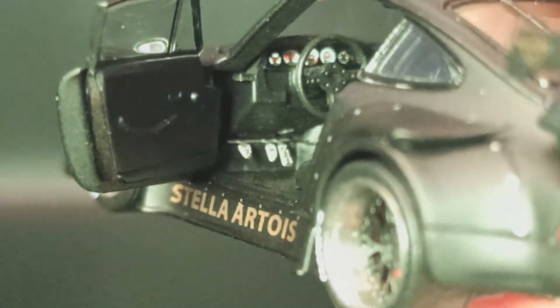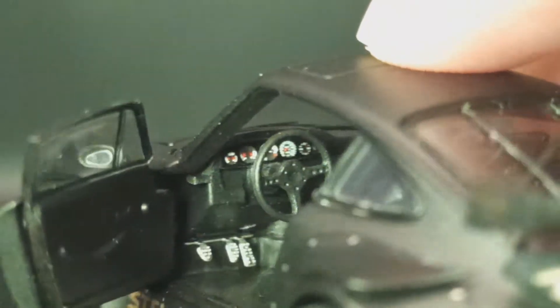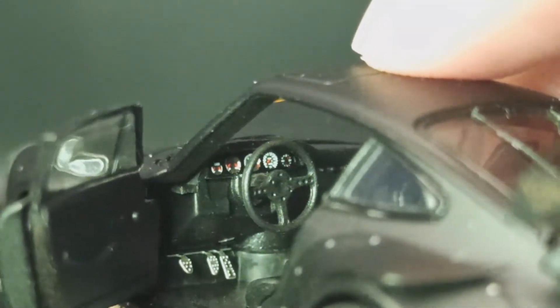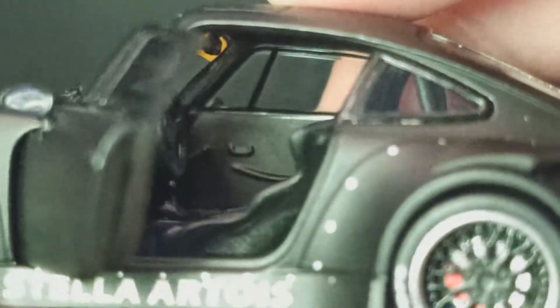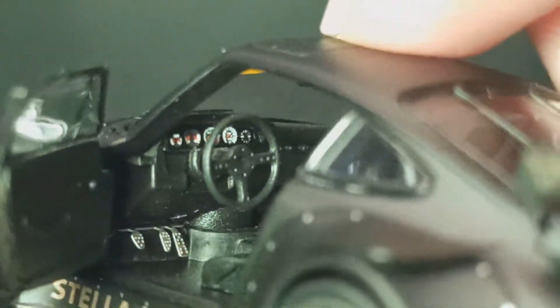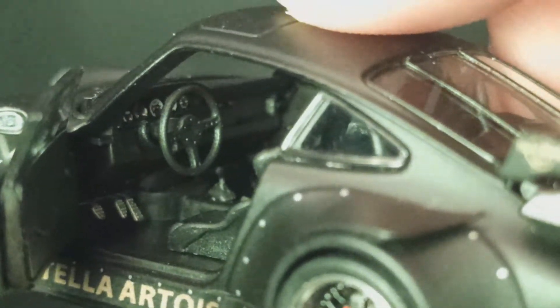Pedalnya semua dari besi, steering wheel, speedometer, sampai yang lima — detail semua. Kilometer-meter detail, jelaki detail semua ya. Terus door trim-nya juga, nama mobil aslinya dibuat sedetail mungkin.